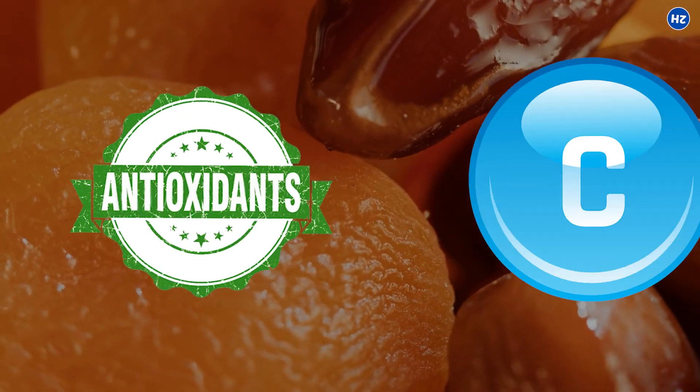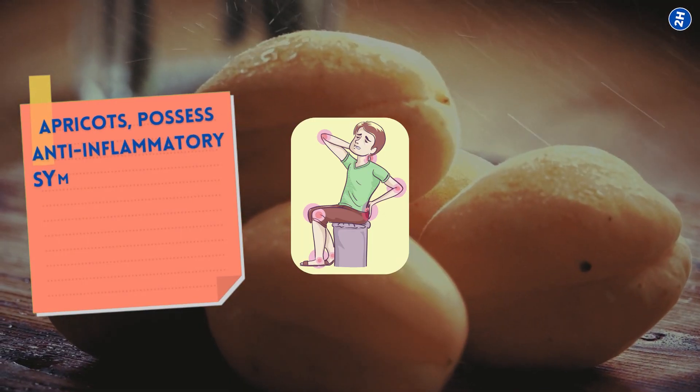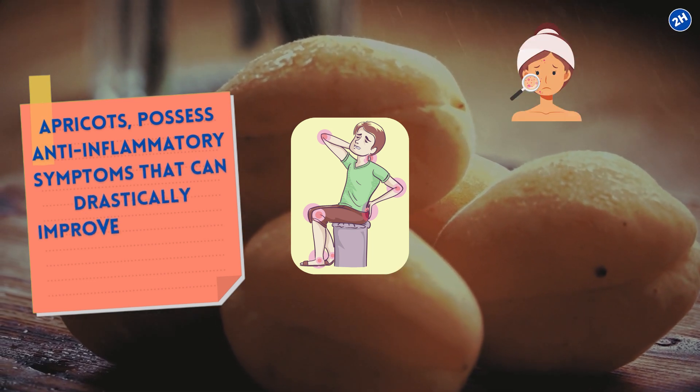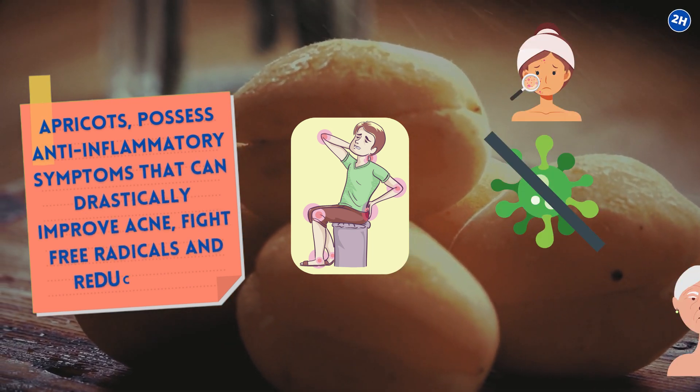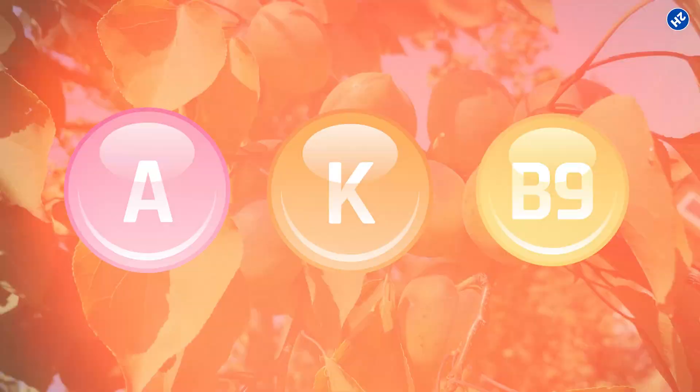Number 11: Apricot. Another antioxidant and vitamin C-rich fruit, apricots possess anti-inflammatory properties that can drastically improve acne, fight free radicals, and reduce aging. They also contain vitamins A, K, and folate, which improve your skin's overall health.